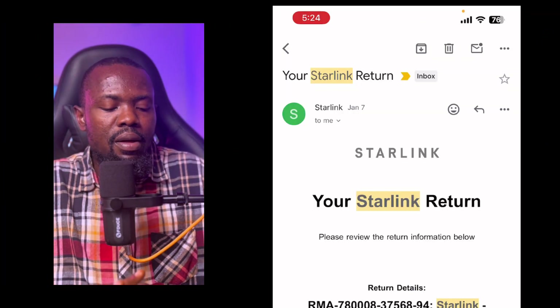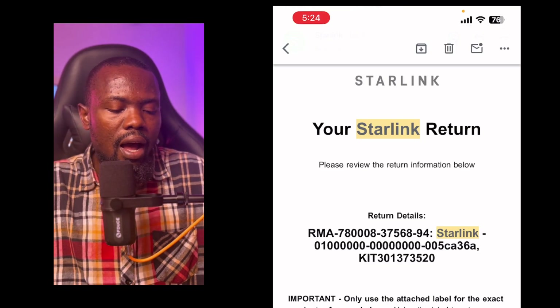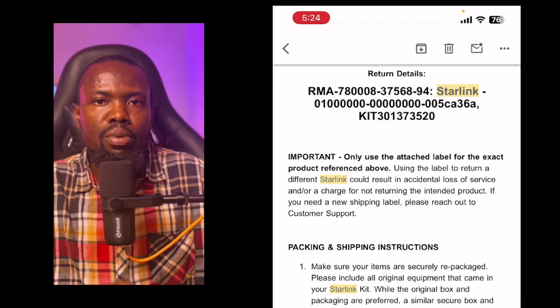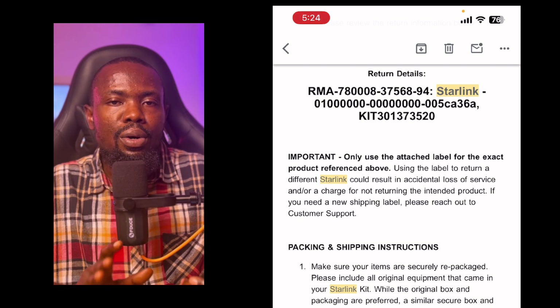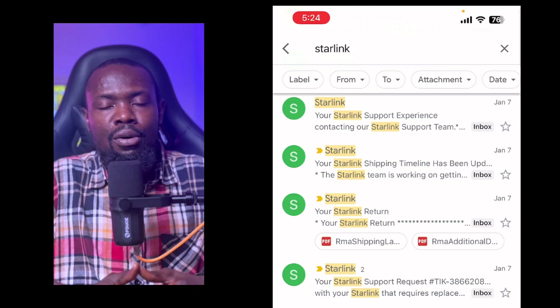The third email gave me instructions on how to return the old Starlink, including shipment details to place inside the return box and on the outside of the box while returning it to them. After three days, I got the replacement. I was so surprised. To date, I'm still amazed by such incredible service from the Starlink team.